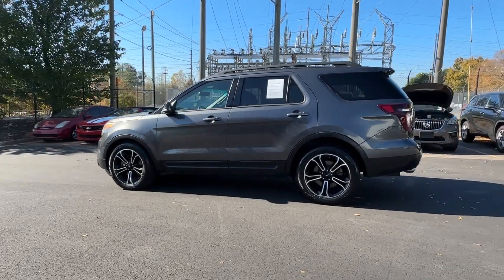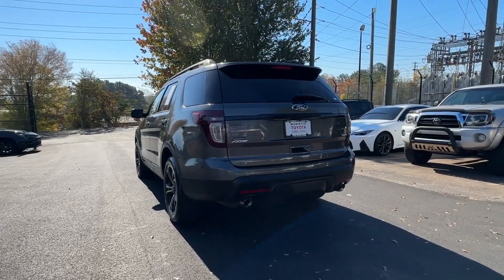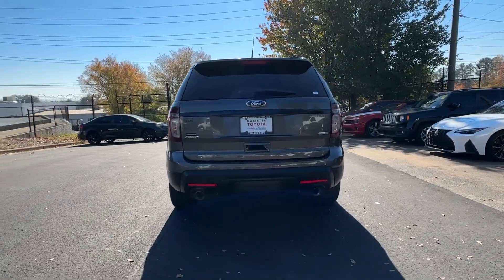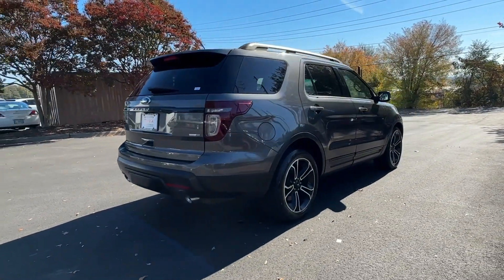This handsome midsize SUV offers a solid, comfortable ride and options that let you customize capabilities such as towing and intelligent all-wheel drive. The following are some of this vehicle's highlighted options: